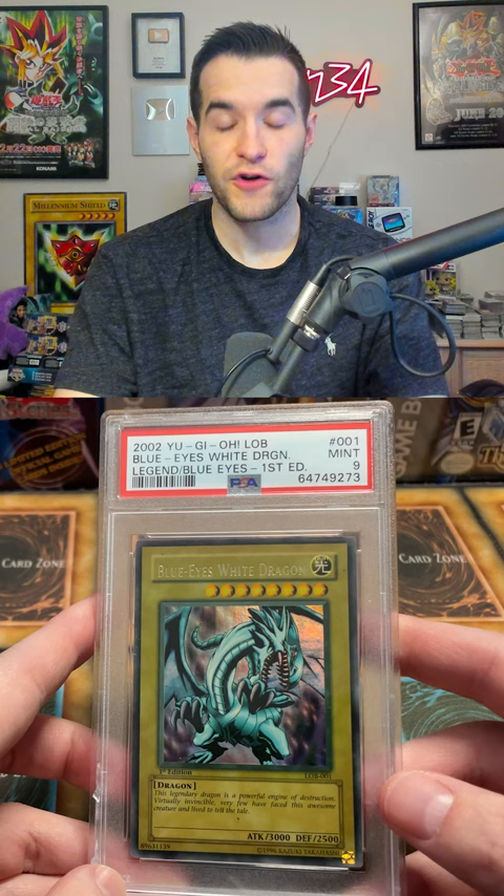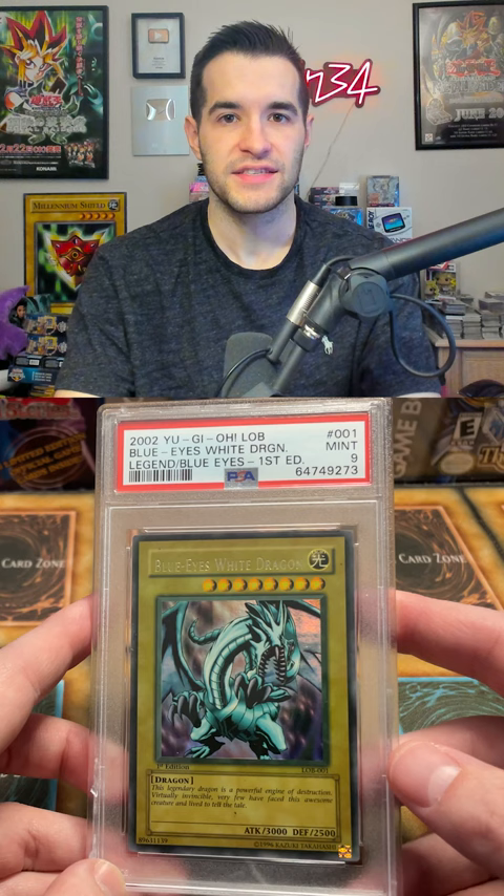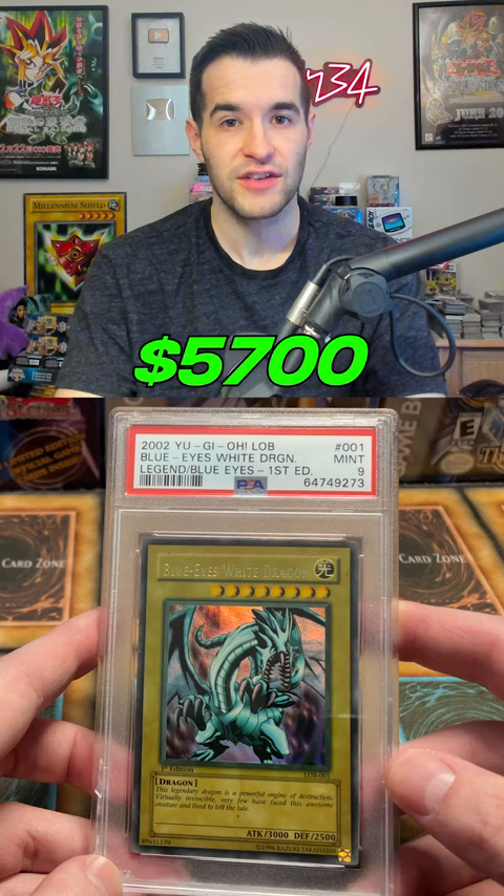And speaking of iconic, we have the Blue Eyes White Dragon 1st Edition from Legend of Blue Eyes. As you can see, this is just a Mint 9. If it was a PSA 10 this would easily be the number 1 card on this list, but it's just a 9, so this card goes for about $5,700.